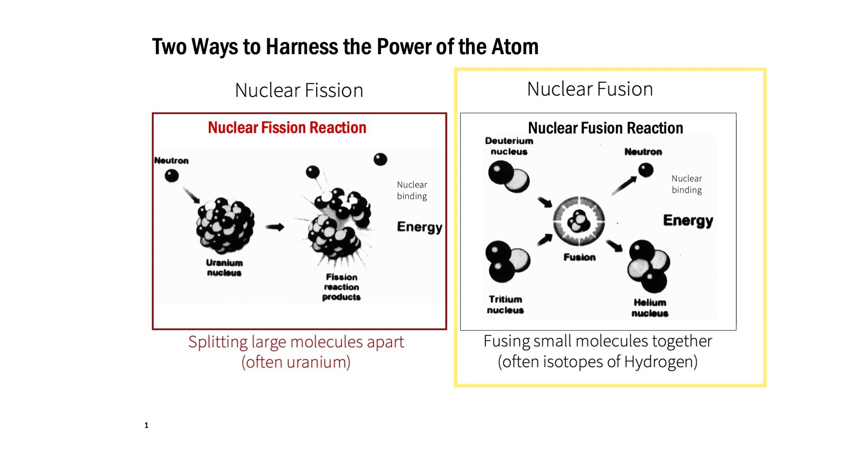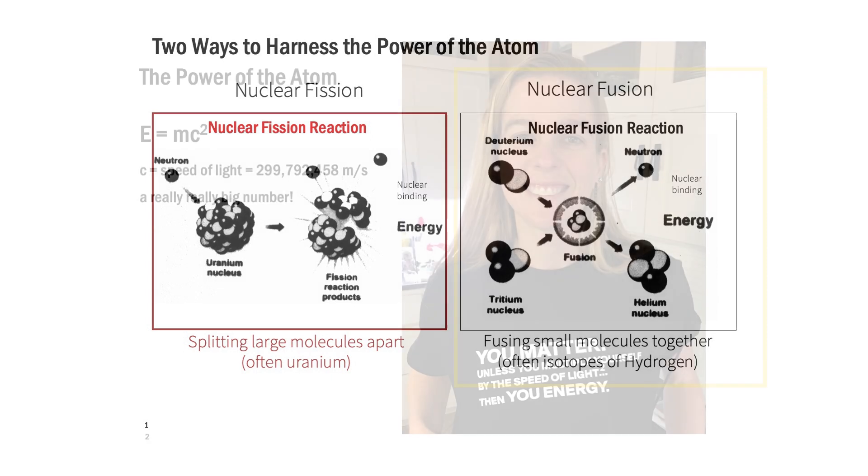For nuclear fusion, we're doing the opposite. We're often taking small molecules and squishing them together to form a new molecule. Here on Earth, we're often using isotopes of hydrogen — deuterium and tritium — squeezing those together to form helium. And when you squeeze them together, you get a lot of energy out of those atoms.